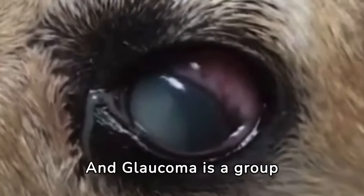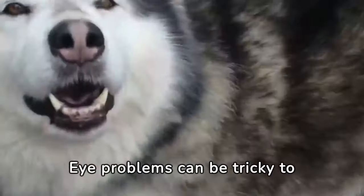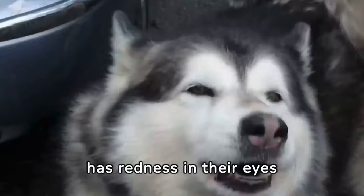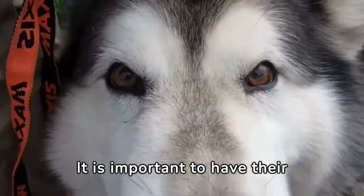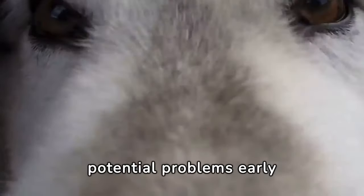Glaucoma is a group of eye conditions that can damage the optic nerve and lead to vision loss. Eye problems can be tricky to spot, but there are a few things you can look out for. If your Malamute is squinting, has redness in their eyes, or is having trouble seeing, it could be a sign of an eye issue. It is important to have their eyes checked regularly by a veterinarian to catch any potential problems early on.